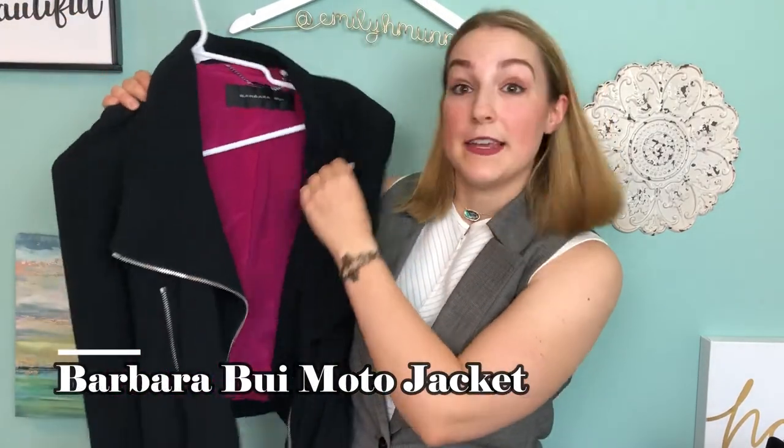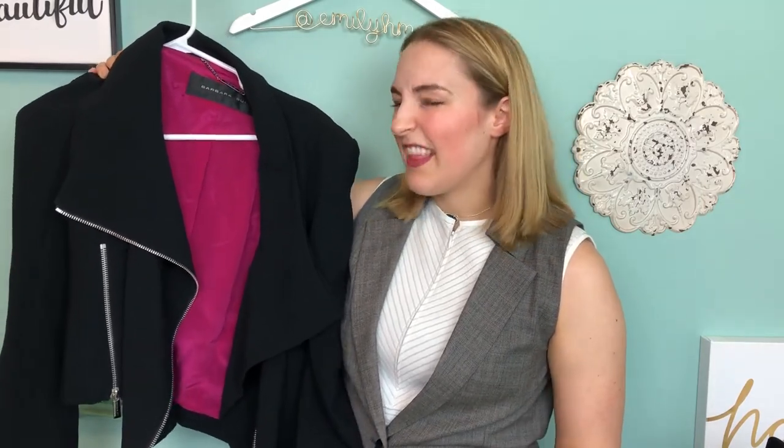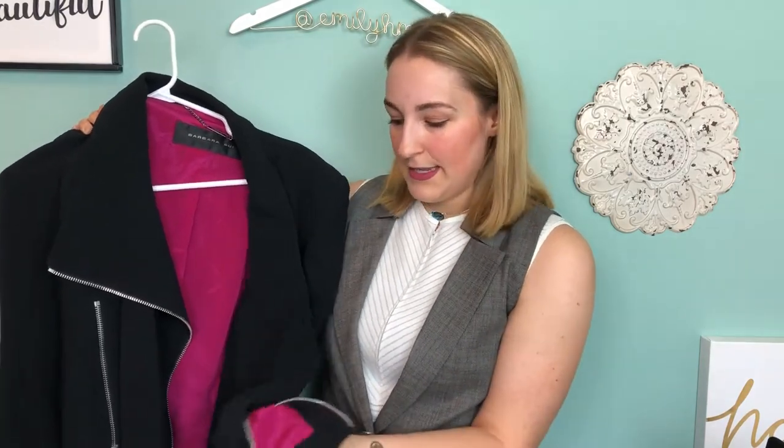The first item is this Barbara Bui — I think that's how you pronounce it — moto jacket. It's a plain black jacket, but I like that it's a thinner material, so I feel like this would be really good to wear to work. It's a very transitional piece — I could wear it to work, out to dinner, or even to a special event. It's got zippers on the sides. A very, very high-end brand, and I'm so happy to find this in my size.